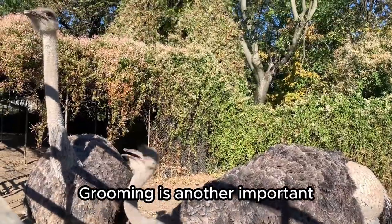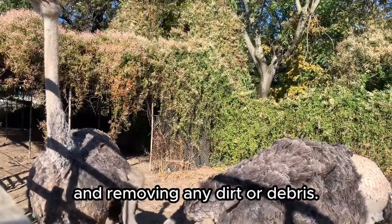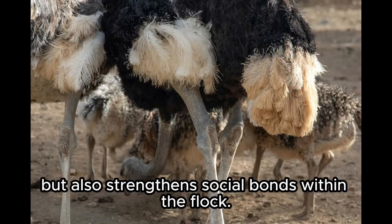Grooming is another important aspect of ostrich behavior. They often groom each other by preening their feathers and removing any dirt or debris. This not only helps keep their feathers in good condition, but also strengthens social bonds within the flock.